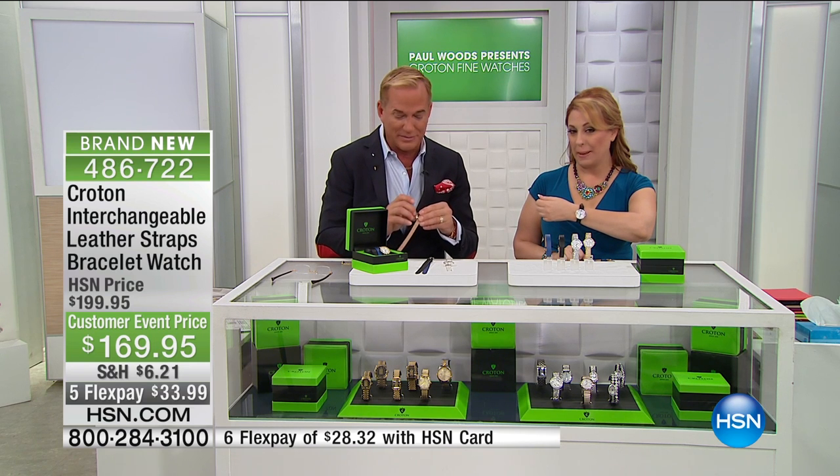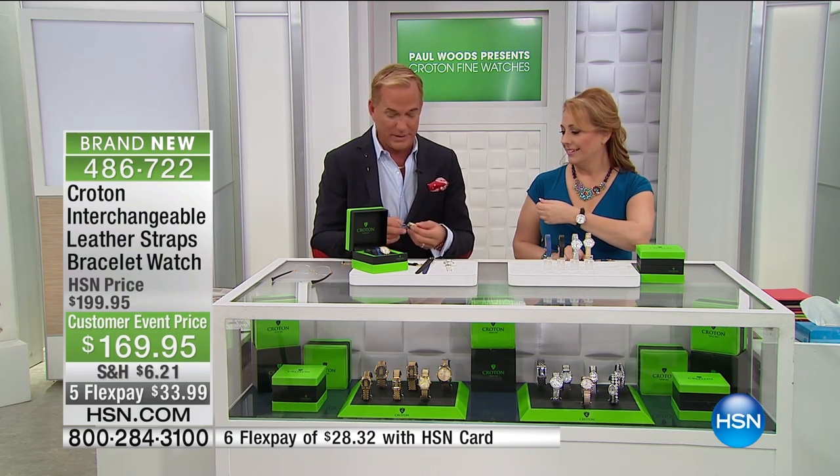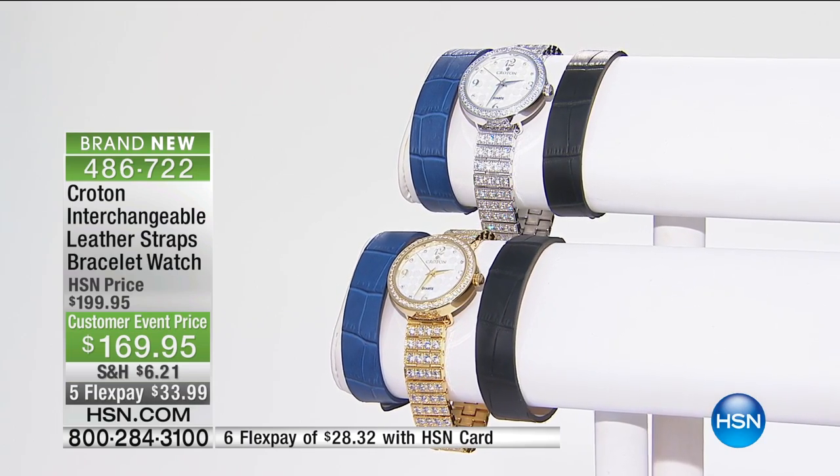This is brand new — we've never had this before and we've never done this before. I'm taking off the protective coating — I forgot to do that earlier. When you get your timepiece home there will be a protective coating on it to keep it from being scratched, and you have to peel that off first.